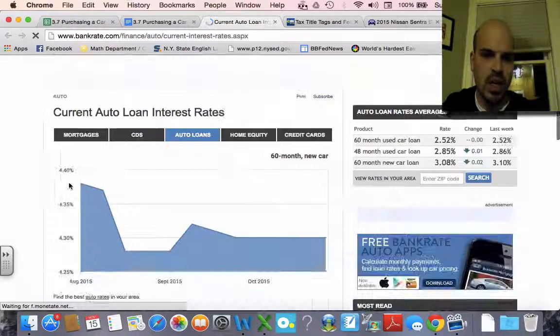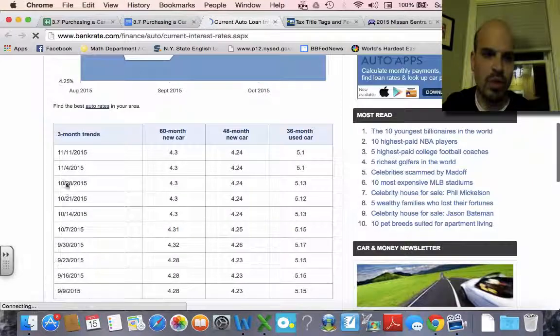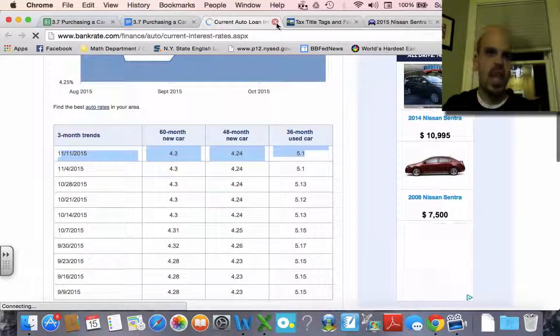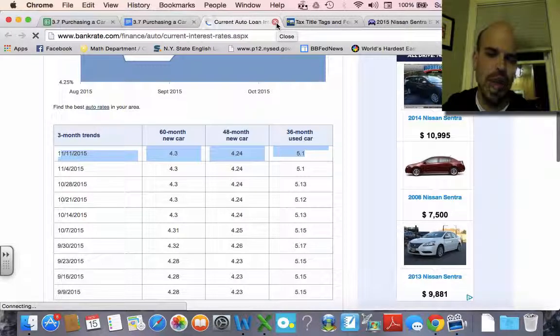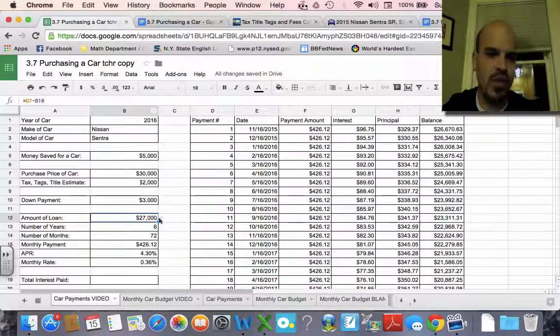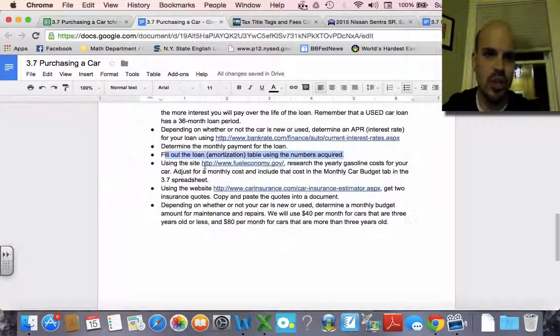On bankrate.com you can actually see your three-month trends and the car loan rates that you can use. In real life you'd be able to shop around for these, but you need a credit score to do that. You're going to determine your monthly payment for the loan, which if you put everything in your spreadsheet it should work. You're also filling out the amortization table using your numbers — if you filled out your spreadsheet before, it should do that automatically.